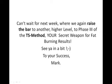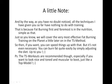Here's a little PS. By the way, you've no doubt noticed that all the techniques I've given you so far have nothing to do with training — fat burning training. That's because fat burning, first and foremost, is in the nutrition, the diet, and the foods that you eat or don't eat, and at what time. We will cover the very most effective fat burning training on the planet just a little bit in the TS Method, so if you want, you can speed things up with that. But it's not even really necessary — you can burn fat quite easily by simply adjusting your diet. That's purely up to you.